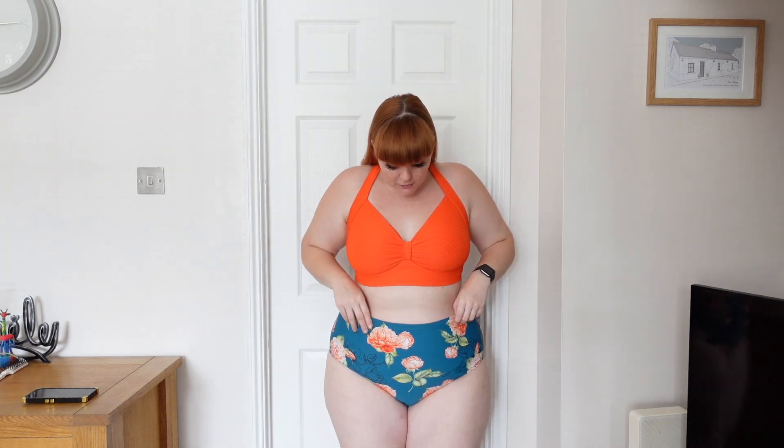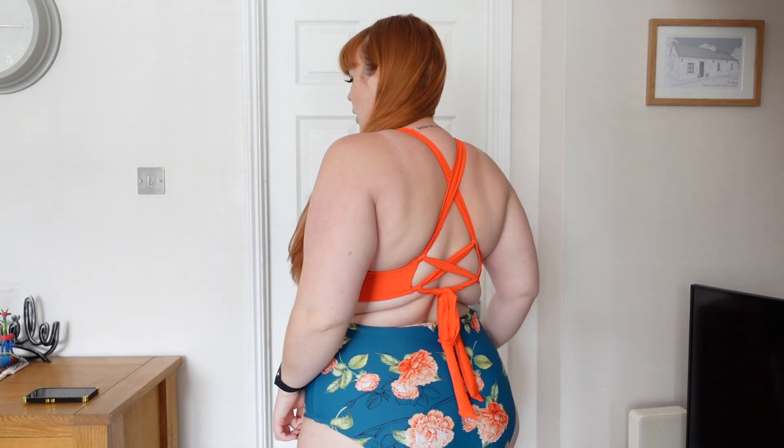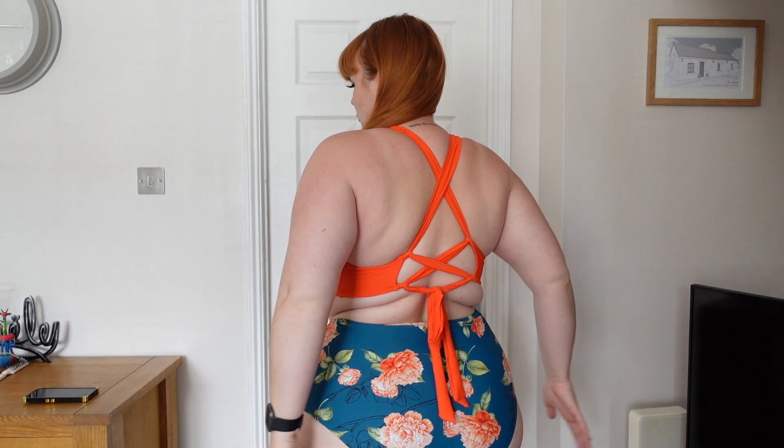I did forget to mention that this is from the plus size section — they go up to a 4X in the plus size, but they also have bikinis that go from extra small to extra large. This is amazing quality — such a nice ribbed material, so comfy and cosy on the skin. The bottoms are gorgeous. I love the contrasting detail with a solid colour top and a print bottom. These bottoms are very full coverage and high-waisted so if you are a new mum or you're conscious of your stomach then these are perfect for you. The orange in the top matches the orange in the bottoms and it's just a nice fun summery print. There's not going to be much of your cheeks on show.